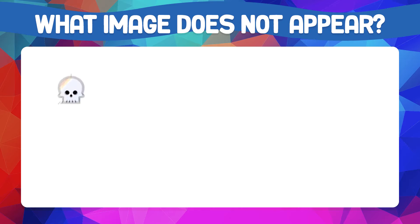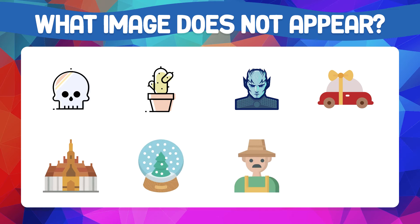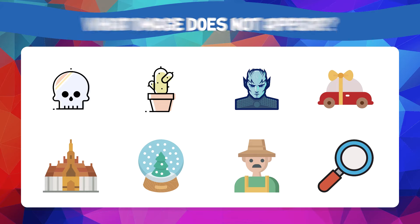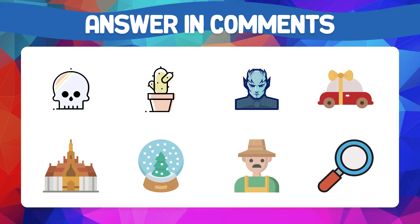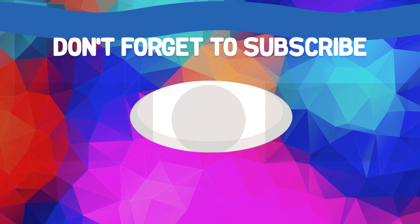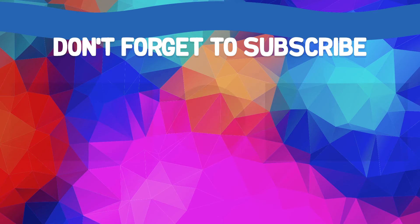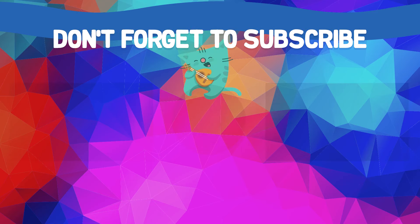Of all these images, which one hasn't appeared in this video? Answer this question in the comments. Great — you have completed the challenge! Did it go well? Comment in the comment box and don't forget to subscribe to the channel. We post several videos every week. Goodbye, friends!